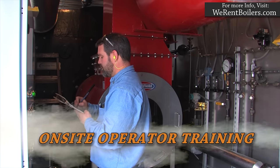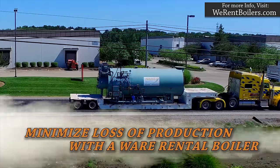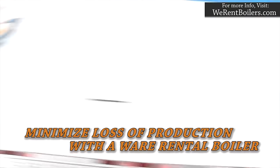When we get to the site, we will make sure your operators are trained to run the boiler as if it were their own. No hiccups, frustrations, or stops in production once the emergency boiler is up and running.